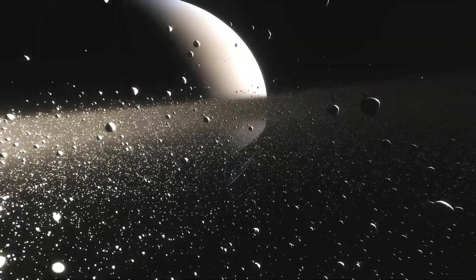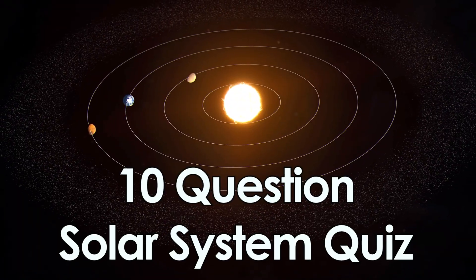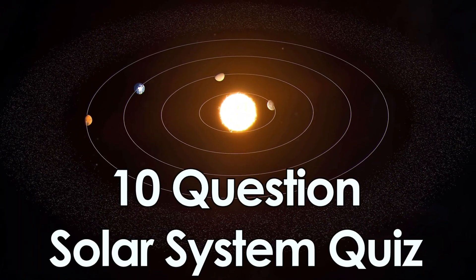Do you think you know your solar system facts? Let's find out with 10 quick multiple choice questions. So grab something to write down your answers, and let's begin.